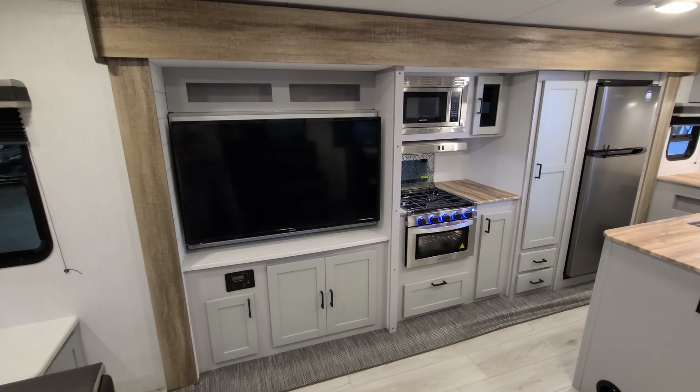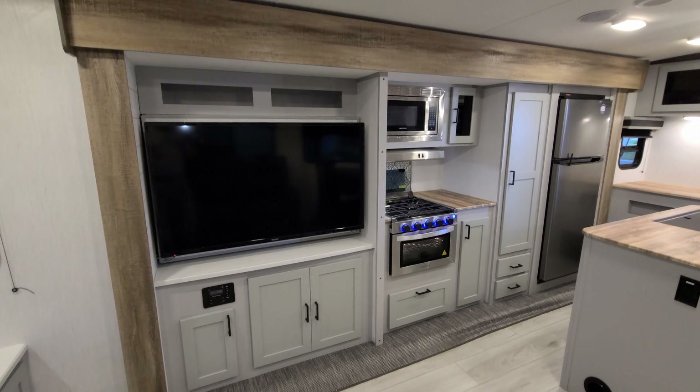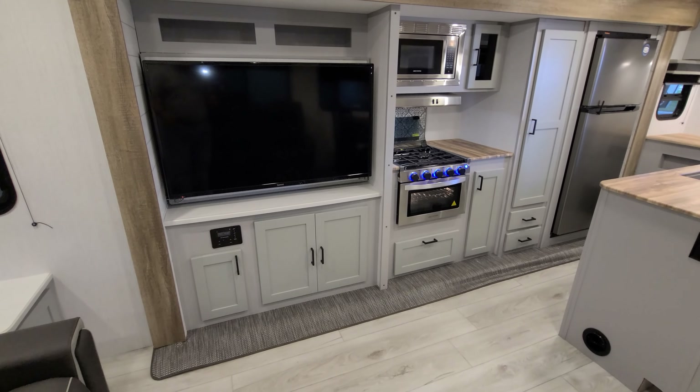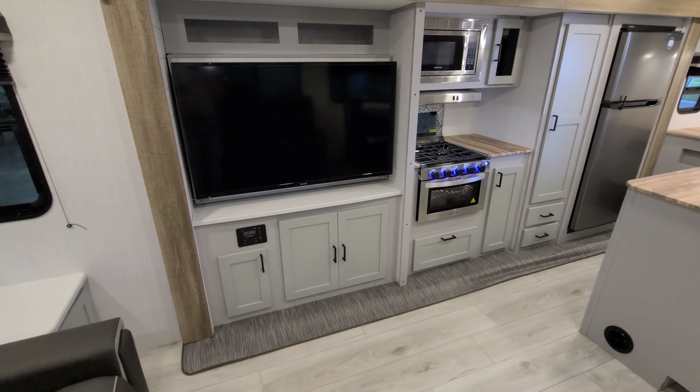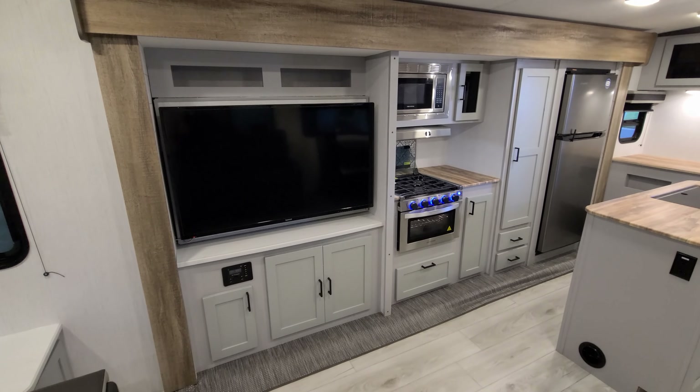There's a big TV here that will flip up so you can store things behind it. There's a little bit of storage down below, and an option for a fireplace — this customer chose not to do that. You also have the stereo system down there and some storage up above as well.